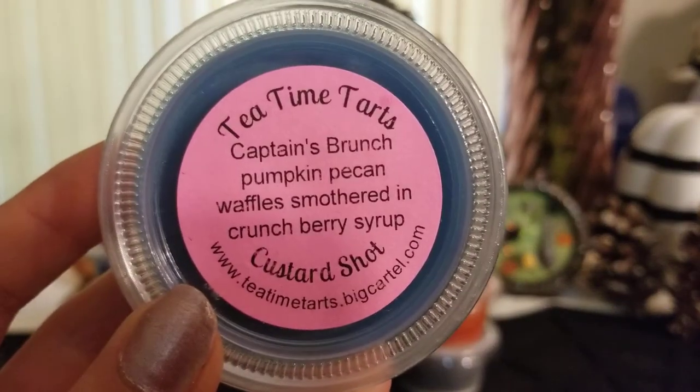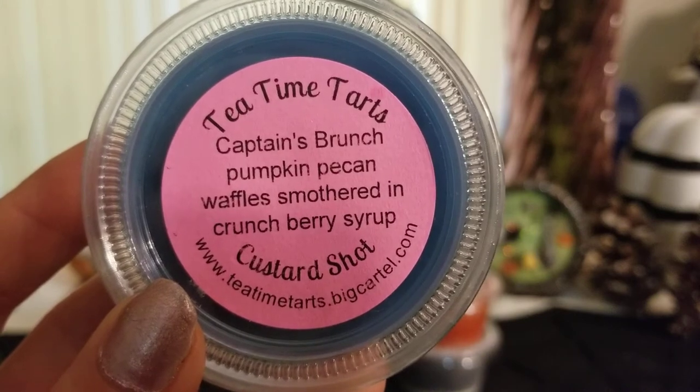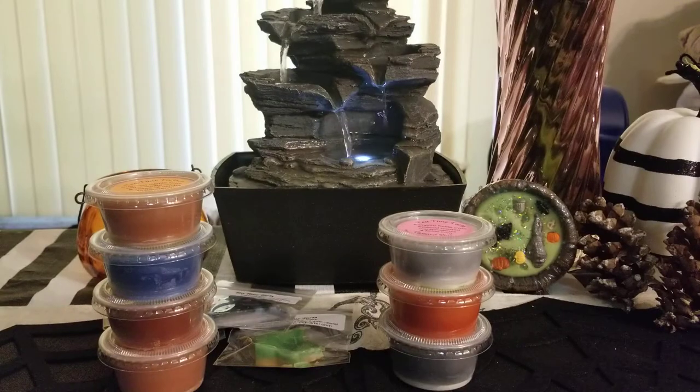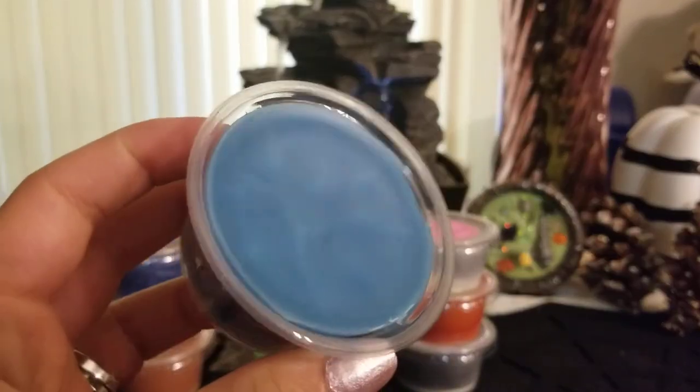Then I got captain's brunch — pumpkin pecan waffles smothered in crunch berry syrup. I like crunch berry and fruit loops scents but I'm kind of just over them, and when I bought this I didn't really read the scent description. It's not bad though — I like the pumpkin pecan waffles and it goes well with the crunch berry syrup.